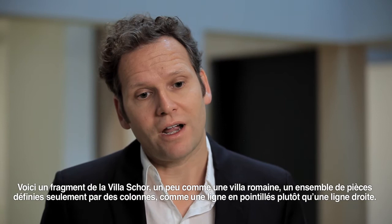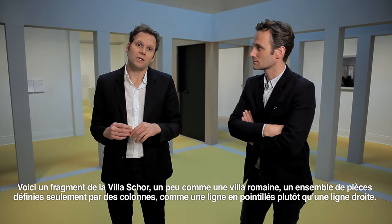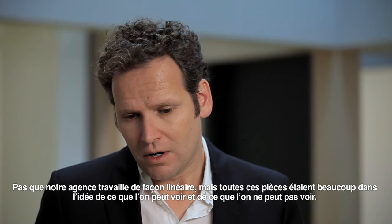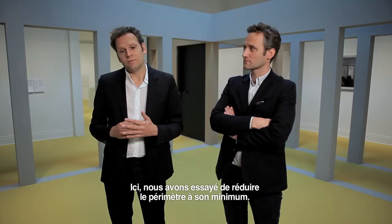A fragment of the Shore House, almost like a Roman house — a set of rooms, again, but made only by columns, almost like a dotted line instead of a straight line. As a result, we felt it is, in a way, an in-between step, almost. It's not that our office works in linear evolution, but it's where, initially, all these rooms were very much about what you could and could not see.